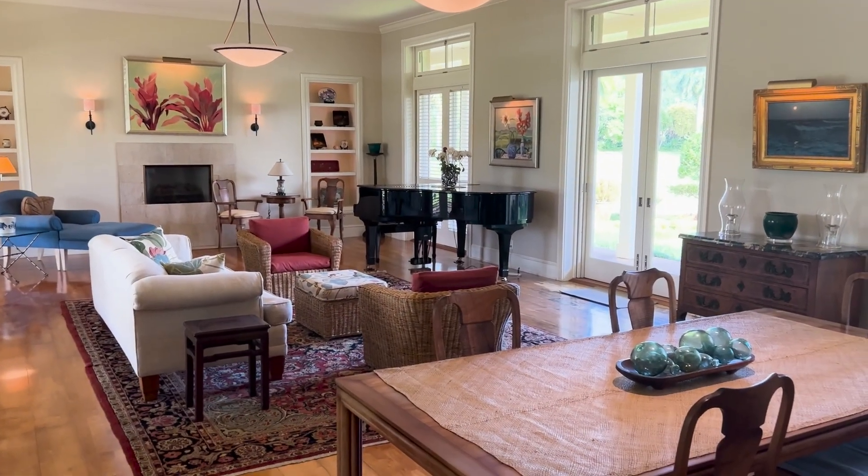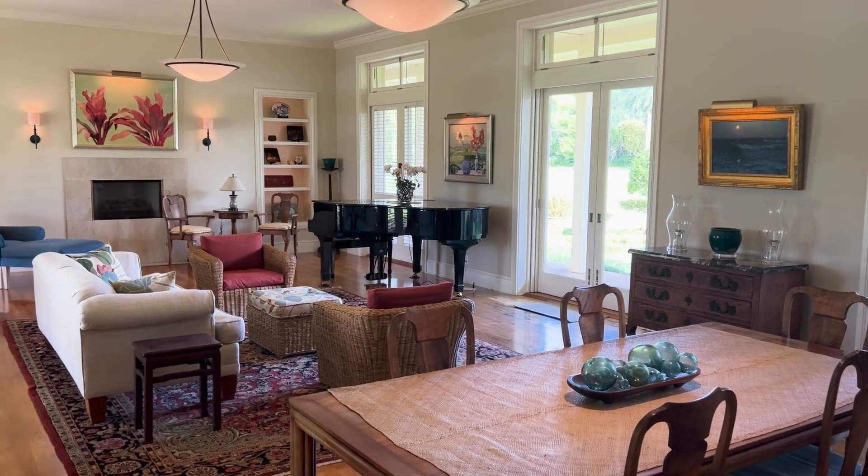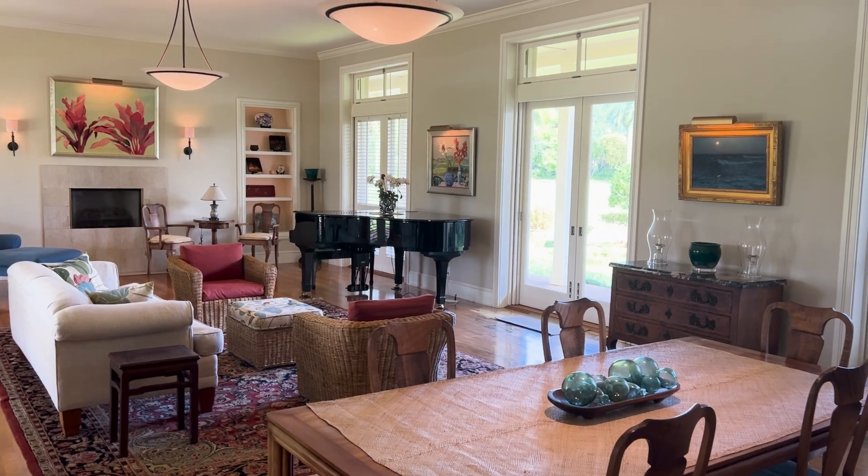The living room has beautiful doors surrounding it on all sides and really high ceilings — I think the top plate is about 12 feet.